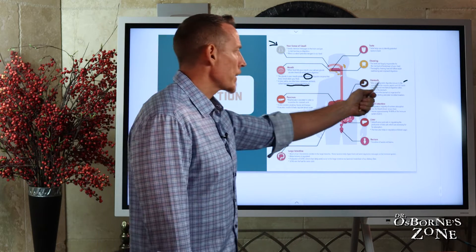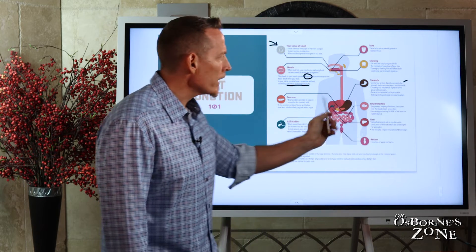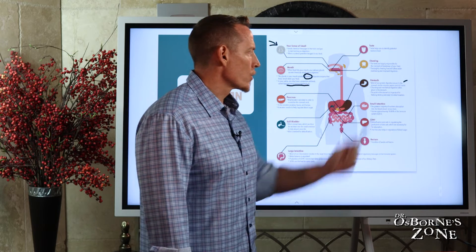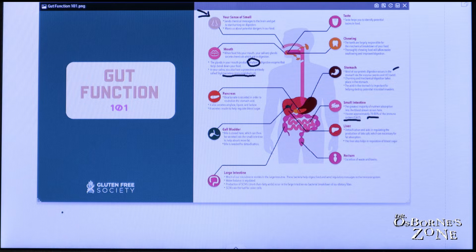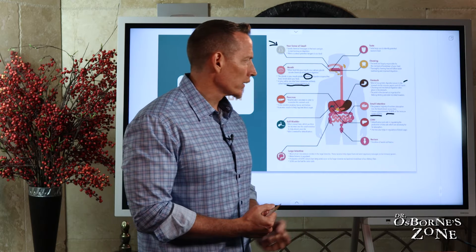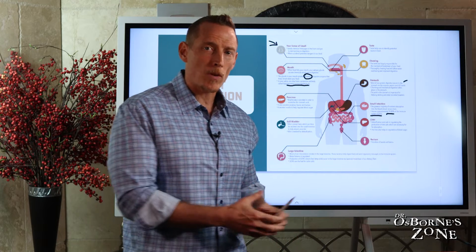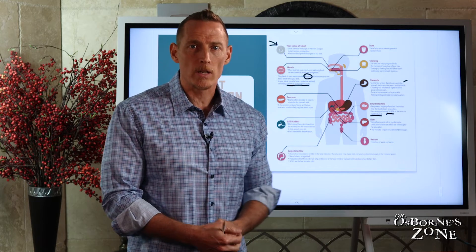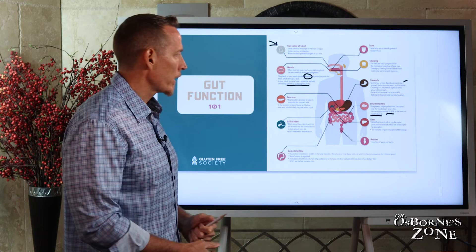Once we're done in the stomach, we push on into the small intestine. This is where the greatest amount of nutritional absorption occurs. The other key with the small intestine — very important — is that it houses 70 to 80 percent of your entire immune system. This is known as the GALT, the gastro-associated lymphoid tissue. That chunk of immune power is designed to help protect you from things that might leak across your gut and try to make it into your bloodstream. The small intestine is a very, very important organ — we don't want it to be damaged.